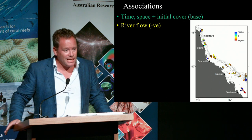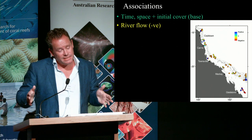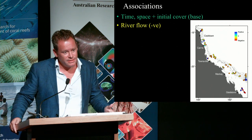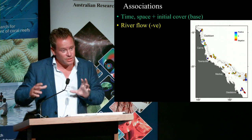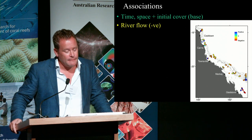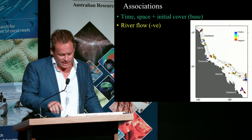We don't know what element of water quality is driving that precisely. One of the challenges is that having a data set going all the way back to 1992 limits your options. There is very good quality modeling now through e-Reefs of many of the biogeochemical processes, but we just can't take that back in time yet.